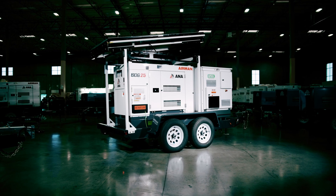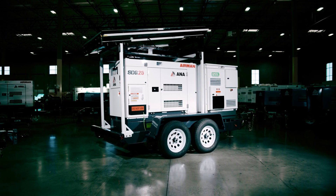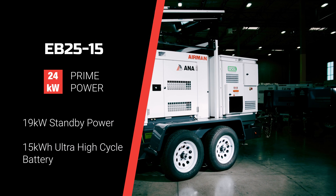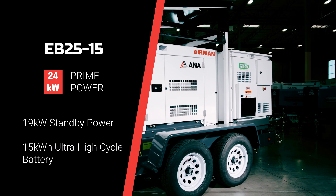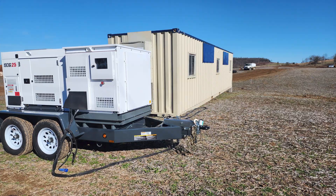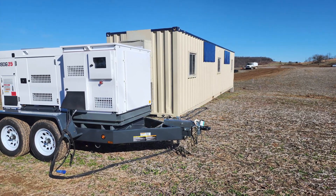The Energy Boss 2515 from ANA is the industry's highest quality hybrid energy system, delivering 24 kilowatts of peak power and 19 kilowatts of standby power, and built to perform in any environment.